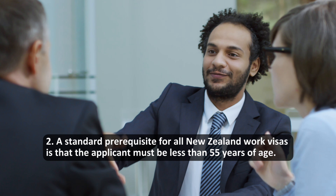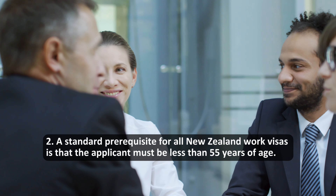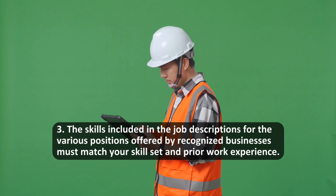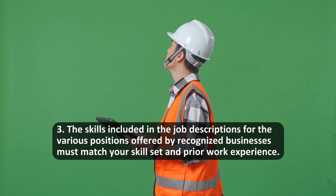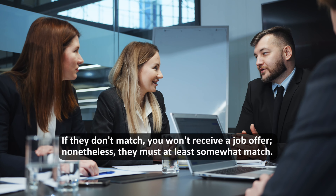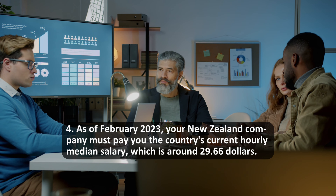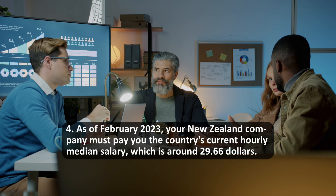A standard prerequisite for all New Zealand work visas is that the applicant must be less than 55 years of age. The skills included in the job descriptions for the various positions offered by recognized businesses must match your skill set and prior work experience. If they don't match, you won't receive a job offer; nonetheless, they must at least somewhat match. As of February 2023, your New Zealand company must pay you the country's current hourly median salary, which is around $29.66 per hour.